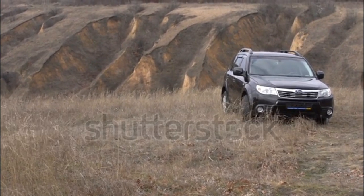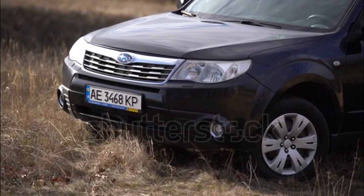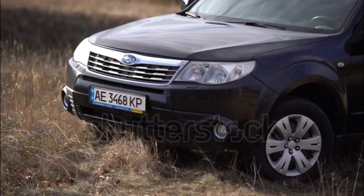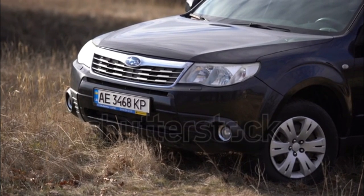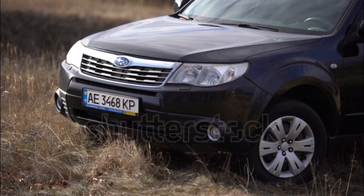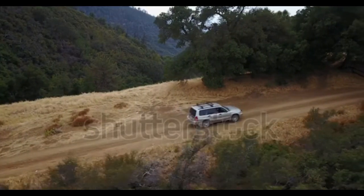In addition to the new seat, an optional navigation package is available on select Forester trim levels. This navigation package includes a touchscreen with a 6.1-inch display, a CD player, voice-activated controls, Bluetooth with audio streaming, and an auxiliary input, among other things.